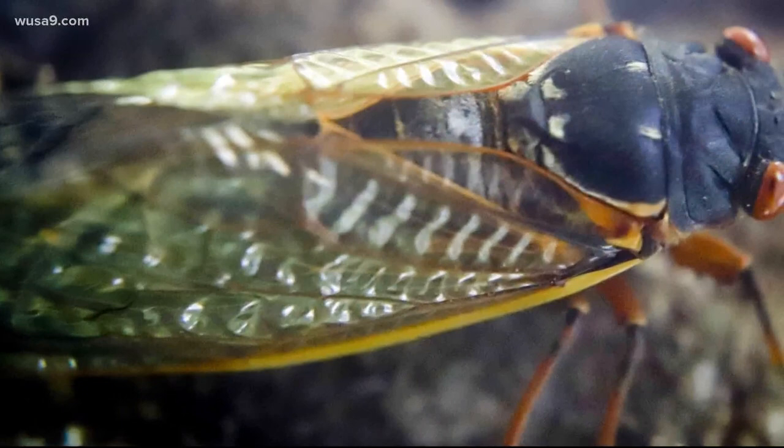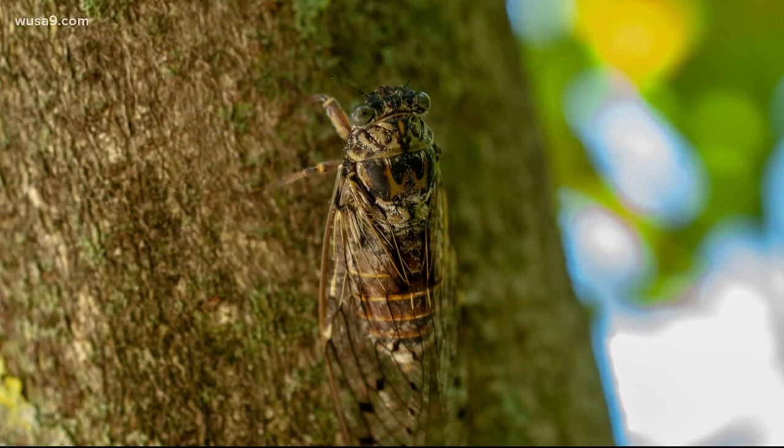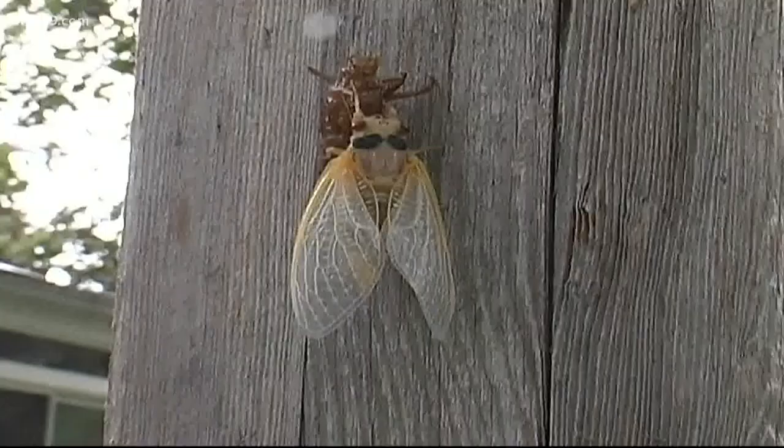Shockley says annual cicadas, like those you will see this year, are typically tan and black or green and black camouflage colored, with clear or greenish wings. When the temperatures are particularly warm, they show up a little sooner. Most of the annual cicadas are just starting to come out now, and their numbers will increase over July and August, then start to decline in September, depending on temperatures.